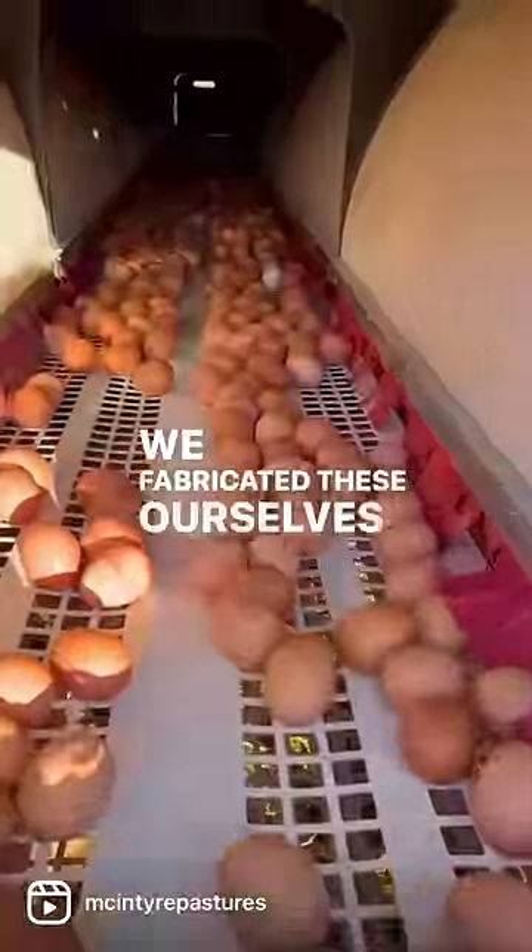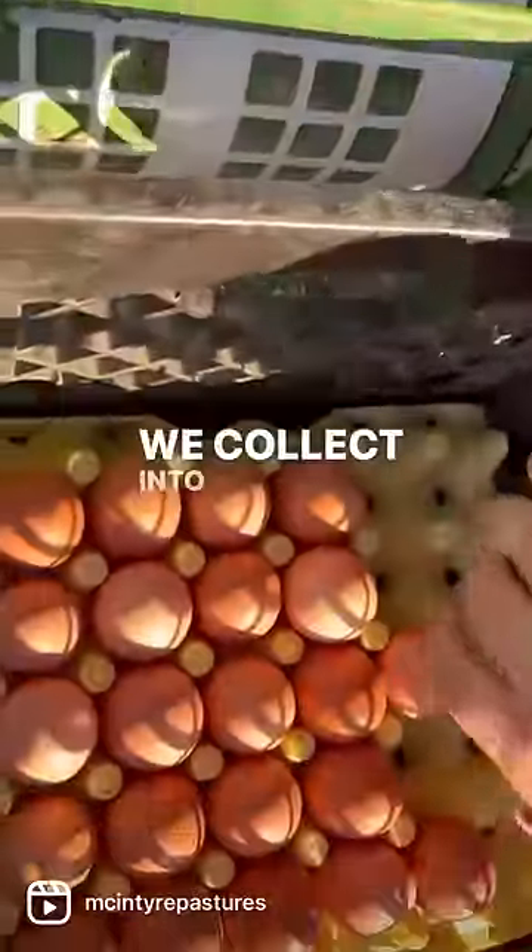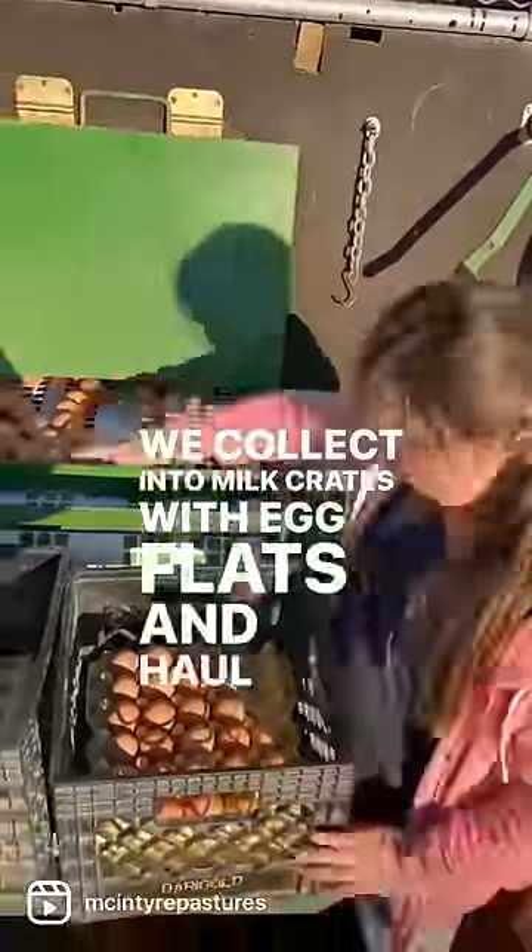We fabricated these ourselves, so we ran roll-away nesting boxes down the middle with the eggs dropping on a conveyor belt for easy collecting off the back. We collect into milk crates with egg flats and haul them to our shop for cleaning.